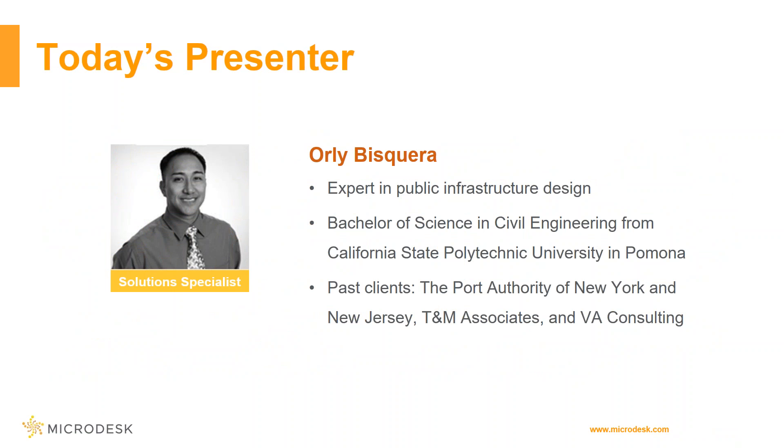I'm a solution specialist at Microdesk on the civil engineering team, with experience in public transportation infrastructure design. I've helped clients such as the New York and New Jersey Port Authority, TNM Associates, and VA Consulting, providing technical support, consulting services, and training for a variety of civil engineering teams. Past experiences include Singing Associates, Albert Webb, IEI, and Epstein.